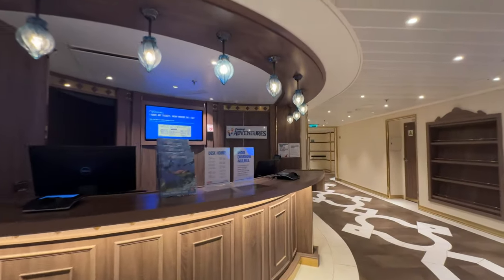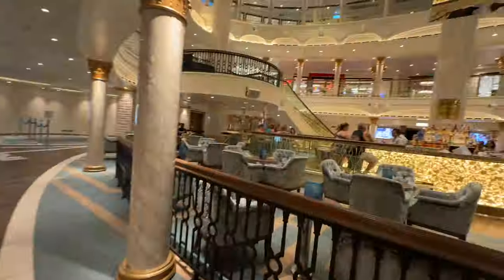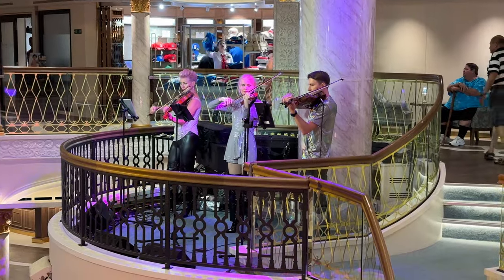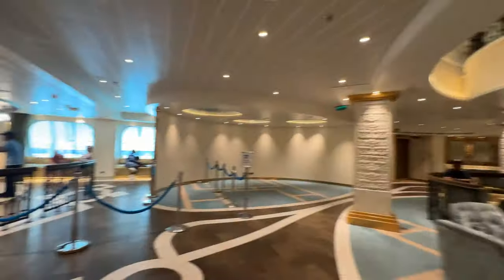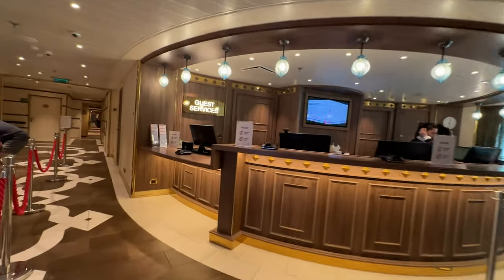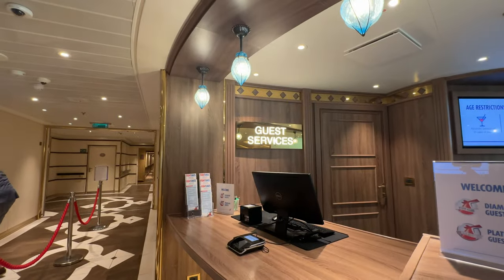This is the adventure desk where you can book all of your shore excursions. There's also nightly music in this area, and you can often catch people dancing. Next, we're coming up to guest services. This can be really crowded on embarkation day and the last day, so make sure you visit it another time.